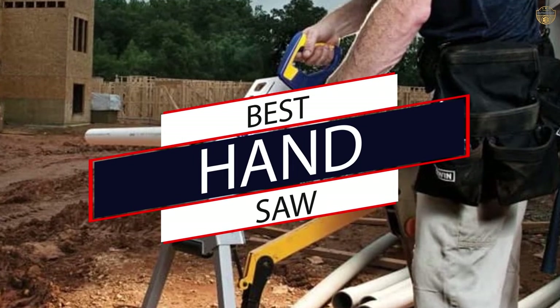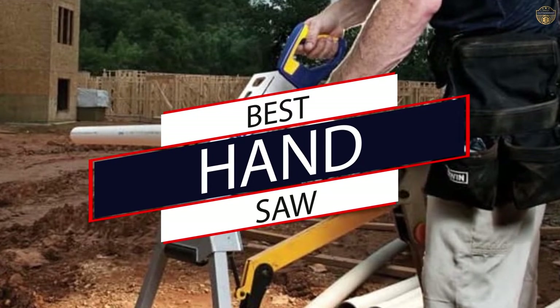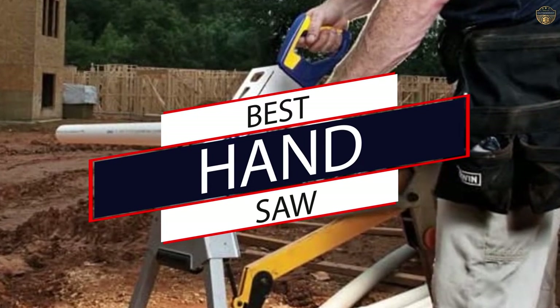Whether you are a DIY home renovation enthusiast, you need a sharp and sturdy handsaw. If you are looking for the best handsaw, here is a collection you have got to see. Let's get started.